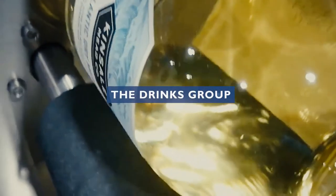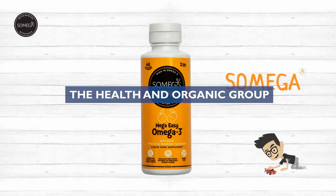There are four cluster groups: the drinks group, the bakery group, the health and organic group, and the specialty artisans.